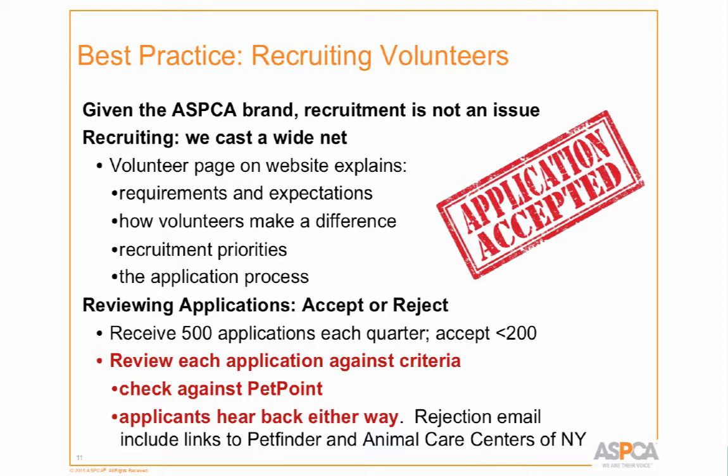Recruitment is really not an issue for us — we have a quarterly application period and get about 500 applications every quarter. But that's a dual-edged sword: we can only accept about 180 to 200 volunteers, which means rejecting 300 people. One of our best practices is to always get back to everybody. We screen all 500 applicants against PetPoint, then send rejection notices that include a link to PetFinder and Animal Care Centers of New York so they can find another place to volunteer, and we tell them they're always welcome to reapply.